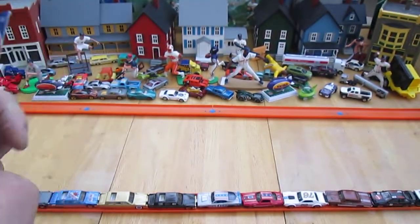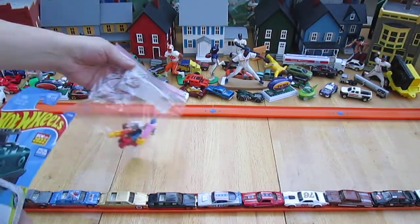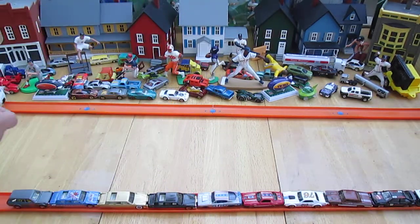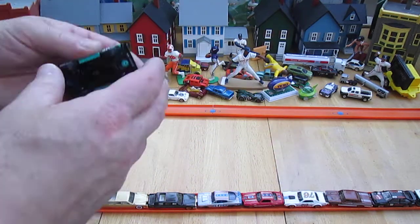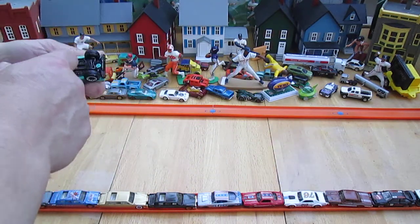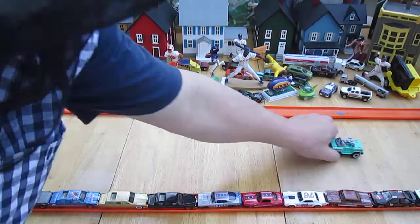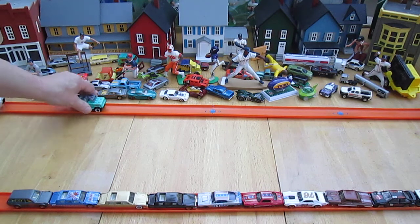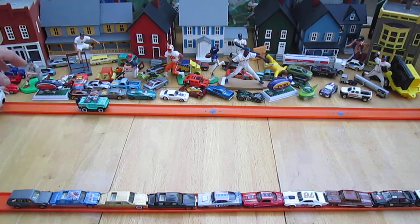I didn't bring any Legos out here but I do have some minifigures. Carissa, can you get a minifigure out that we would like to try? This has a big plastic feel to it. Rolls straight. It just fits on the track — nice and snug.